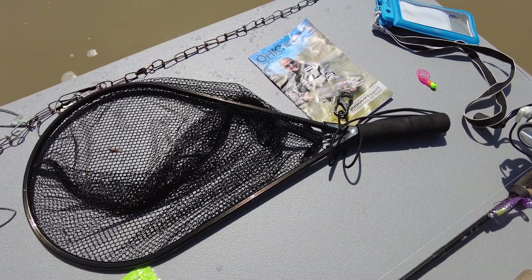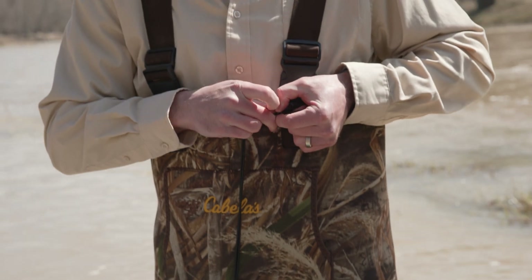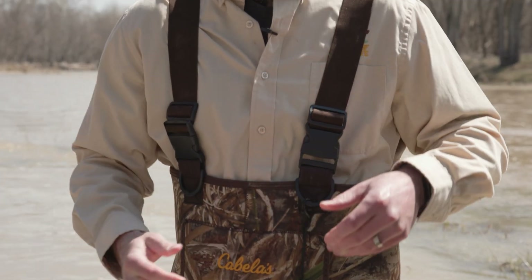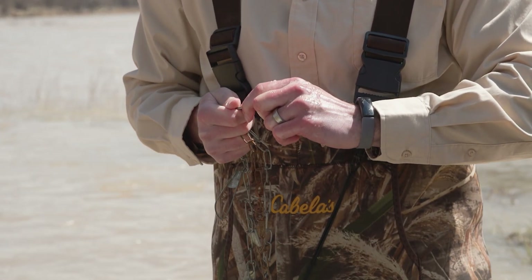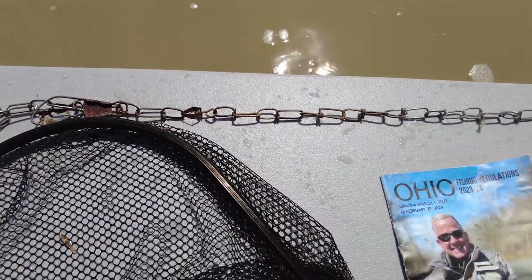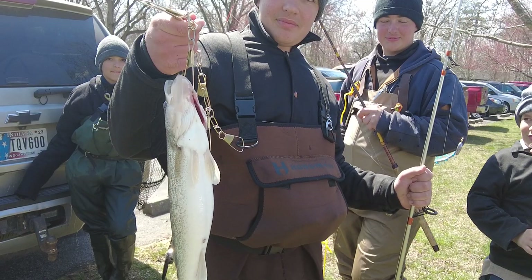You're going to want a net, especially if you're by yourself wading in the river. I like to carry mine on a carabiner — I just clip it to my waders so it can't go anywhere. Same thing with the stringer. If you're keeping fish you're going to want to keep them in the water. I prefer these chain ones — they seem to stay a little bit better, especially if you're not great at tying knots. You can get a cheaper rope stringer, but these seem to last a lifetime.